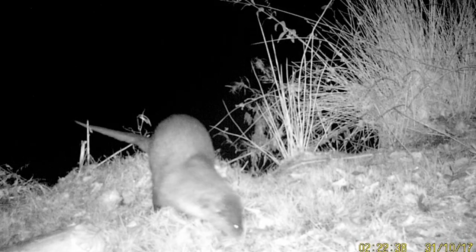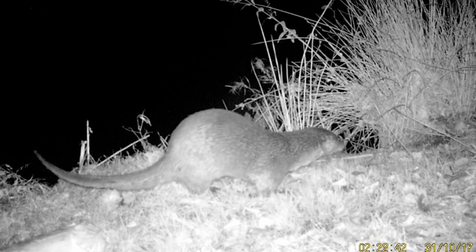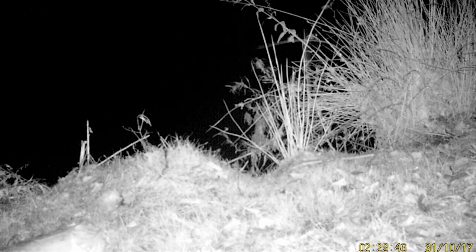It is good that otters are eating these crayfish, as if they can reduce the numbers that would benefit the whole ecosystem. The otters are clearly enjoying eating them, as there is lots of evidence of signal crayfish claws in the survey areas. Last October, Dr. Rose recorded the first footage of otters in the Peak District.